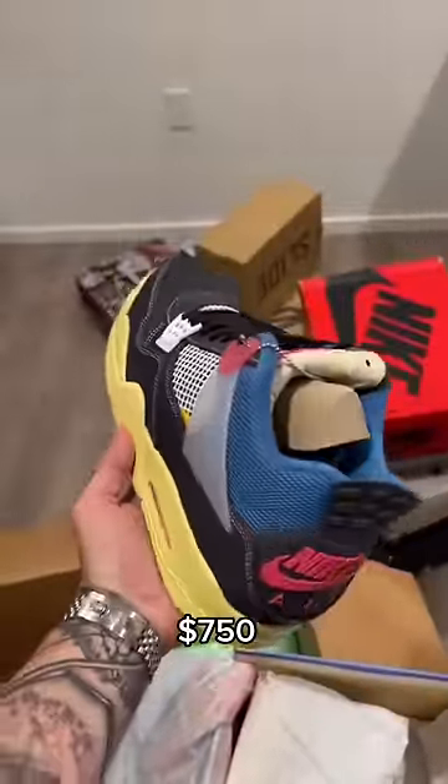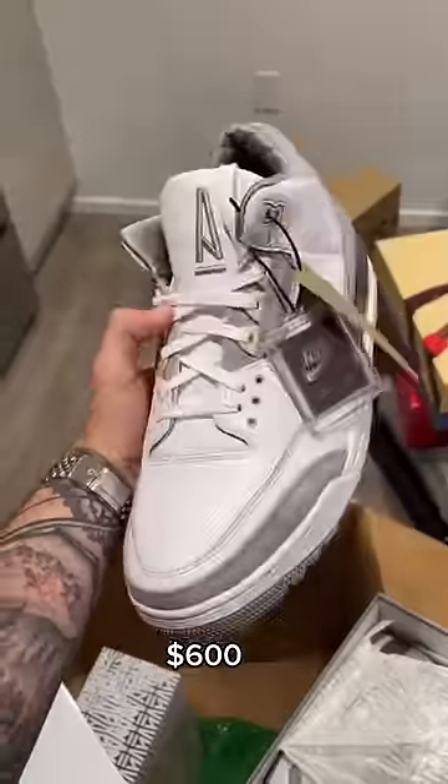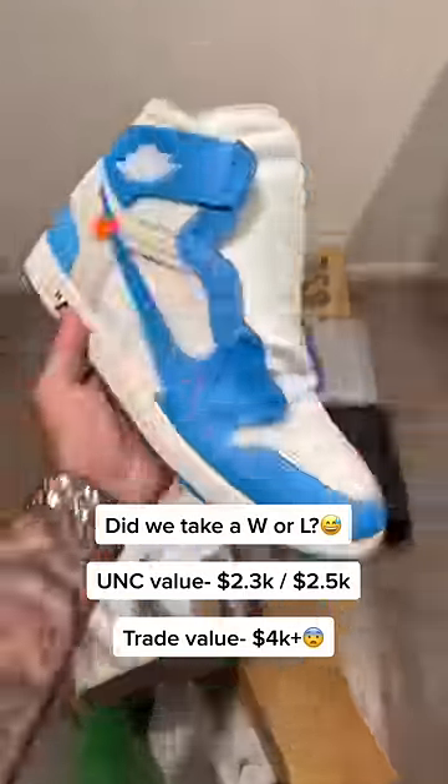Brand new pair of Union 4s in the black noir colorway, and last but not least a brand new pair of the A Ma Maniére Jordan 3s. Do you guys think we took the L getting rid of our Off-White Jordan 1 UNCs, or did we win this trade getting all 10 of these pairs in return?